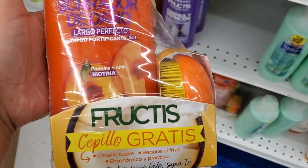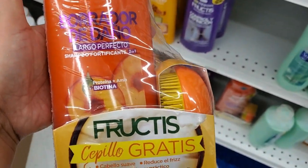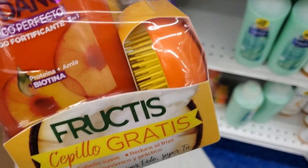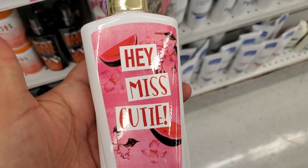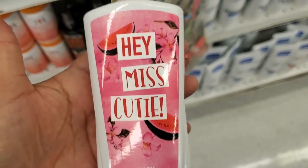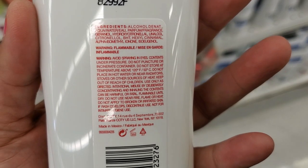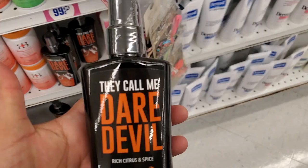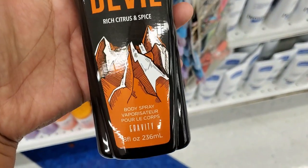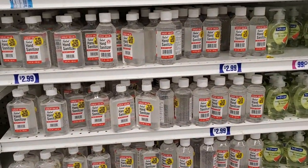They have this Garnier shampoo and you get that little brush for free for $2.99 — pretty cool, that's how you get that little brush for free. And they have this 'Hey Miss Cutie' — juicy watermelon and pink jasmine, you get eight ounces in a little spray bottle, for only 99 cents. They have this one called 'Daredevil' — rich Christian and spice, you get eight ounces as well.